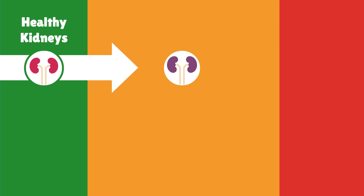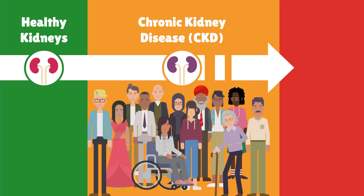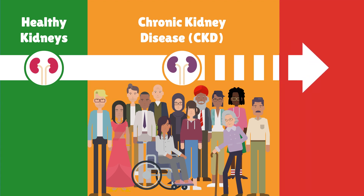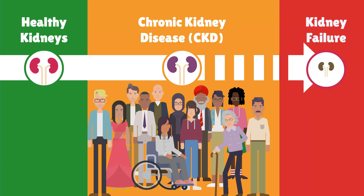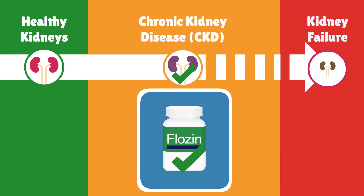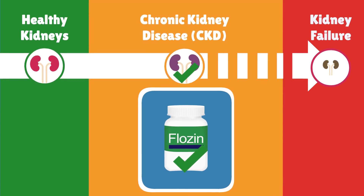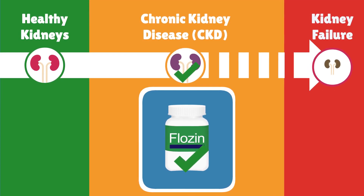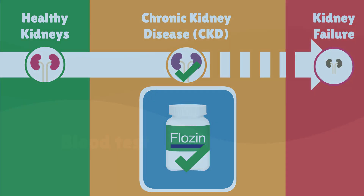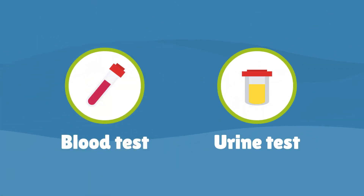Chronic kidney disease is a long-term condition where the kidneys do not work as well as they should. It can get worse over time and the kidneys can stop working altogether. For some people with chronic kidney disease, flozines can protect the kidneys. These tablets are usually taken over a long period of time and help keep the kidneys working better for longer. A simple blood and urine test will help decide if flozines can help.